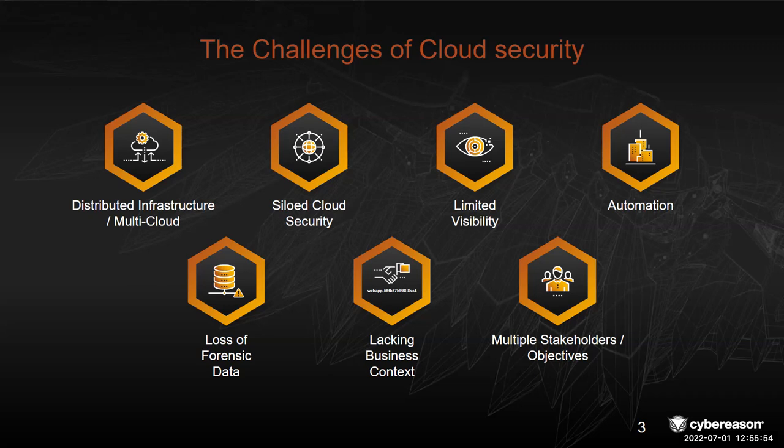We also have forensic data loss and multiple stakeholders — the DevOps and SecOps teams, for example, often don't see eye to eye. They have very different sets of needs and challenges. Each of these organizations can come to one common understanding of what's happening, but that's challenging. We understood that when we built this solution.